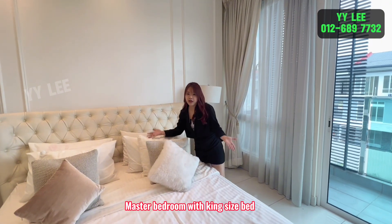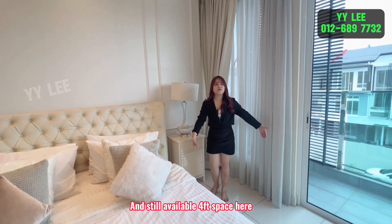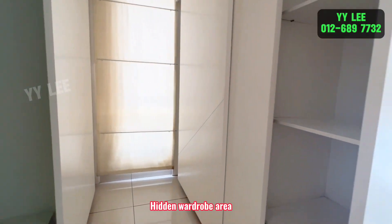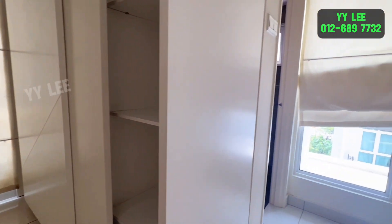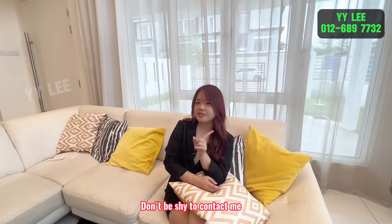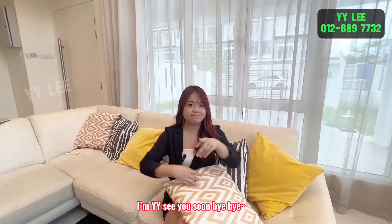Master bedroom with king size bed and still available four feet space here. There is one triple story terrace house here at AOMO and Uncle City — don't hesitate to contact me. Bye bye, see you soon!